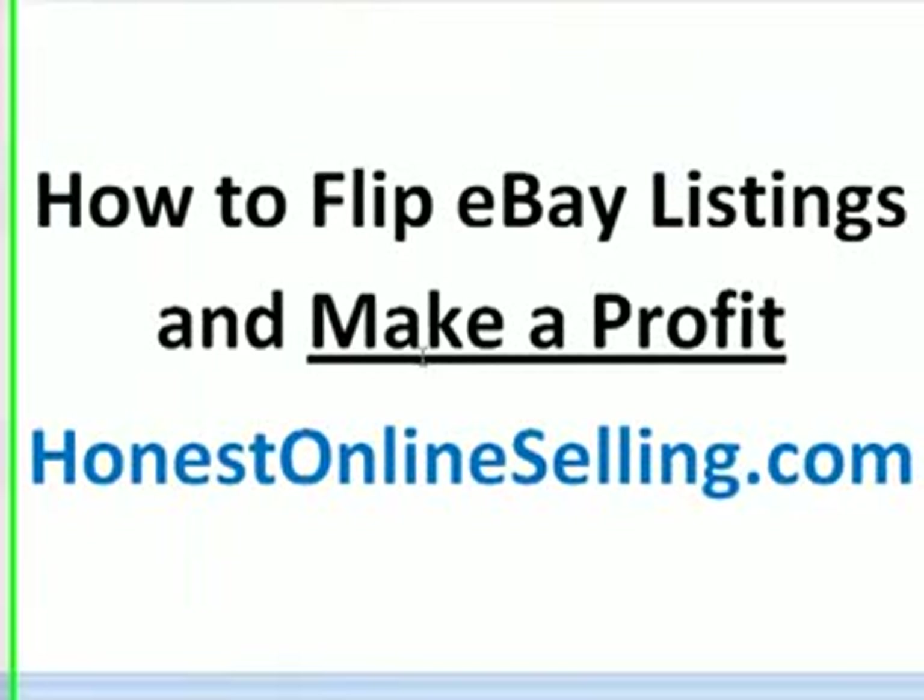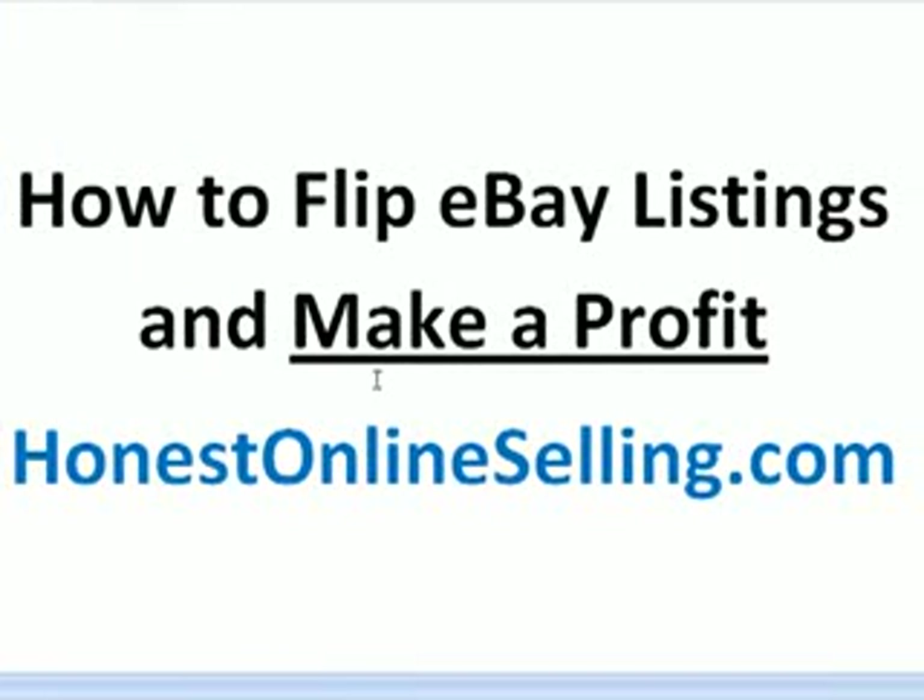Getting back to how to flip eBay listings and make a profit — I want you to forget about eBay for a minute and think of this as an example. If you go to a yard sale and a little old lady is selling an old bicycle, you might know it's an antique Schwinn bicycle from the 1940s worth a lot of money. She's asking $20 or $30, but you know that antique Schwinn can fetch up to $100. So you buy it, bring it home, fix it up a little, and place an ad selling it for $100. If you're an enterprising entrepreneur like that, that's what you'll do. Flipping eBay listings is the same concept.